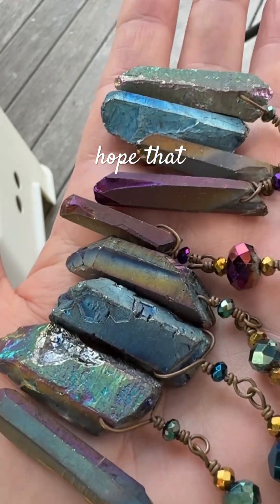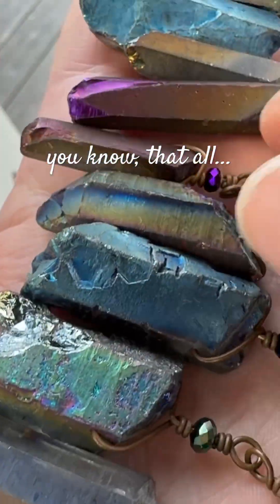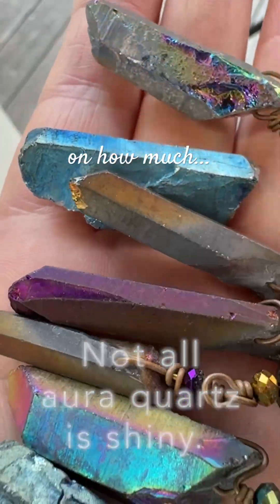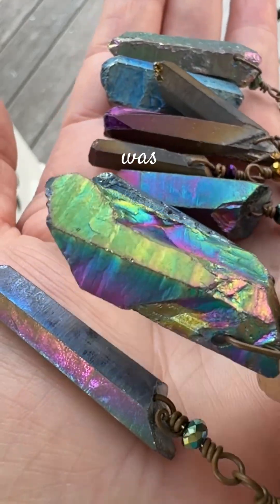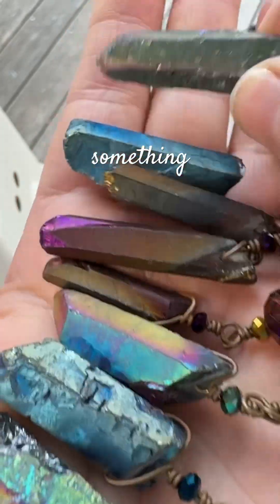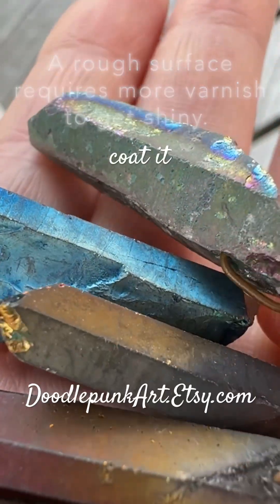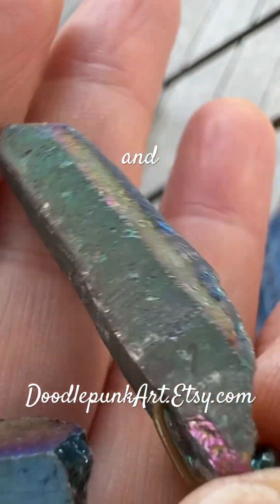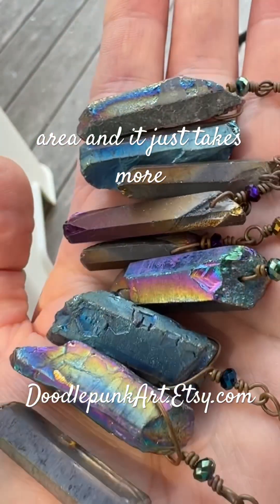His claim is that because it's not shiny, that all titanium aura quartz are shiny — that is just not the case. It depends on how shiny the surface is to begin with, and then how much of the metal was coated on there. If you're a painter or a woodworker, you know from experience that when you have a surface that is not smooth, it requires more material to coat it because it has more surface area. All those little bumps and valleys and planes increase the surface area, and it just takes more material to get a shiny coating on there.